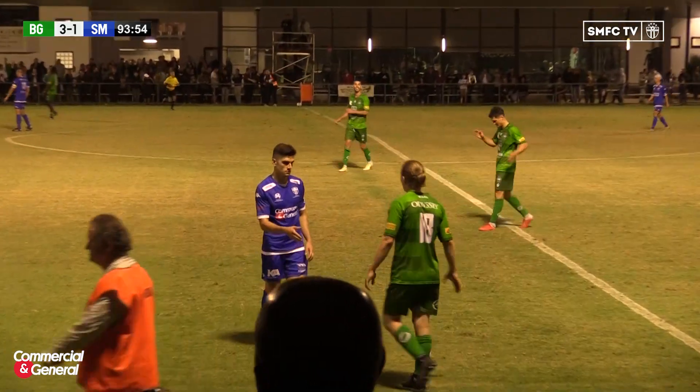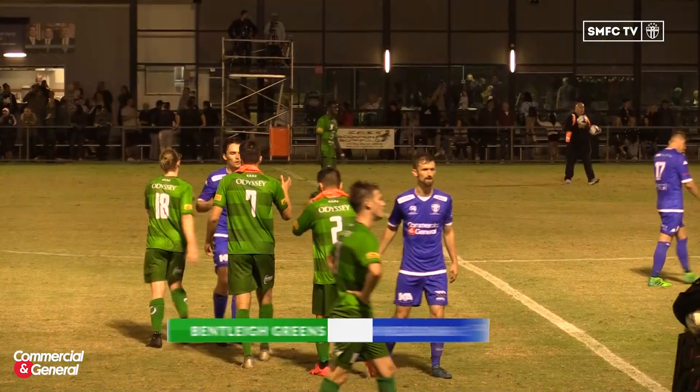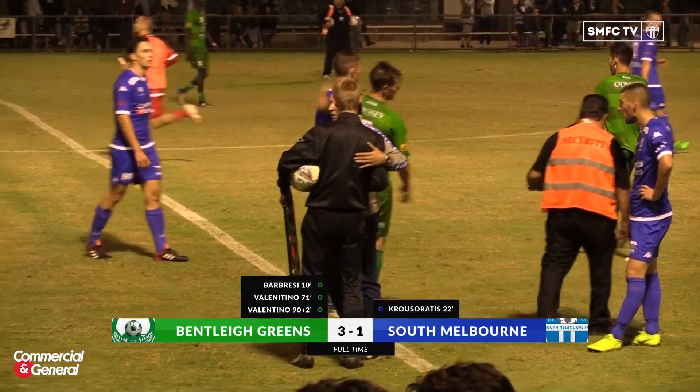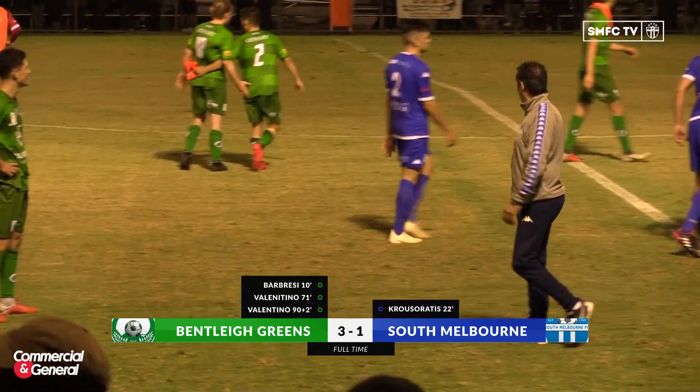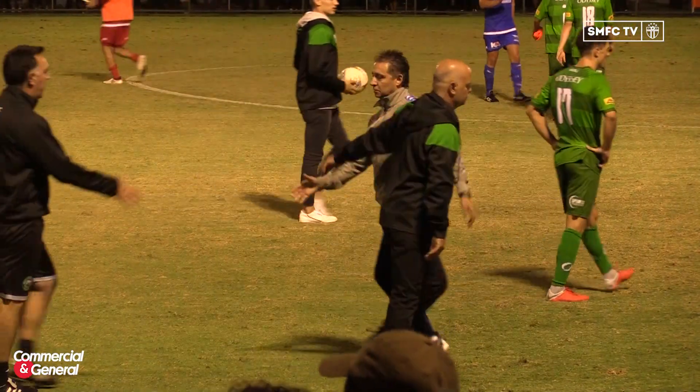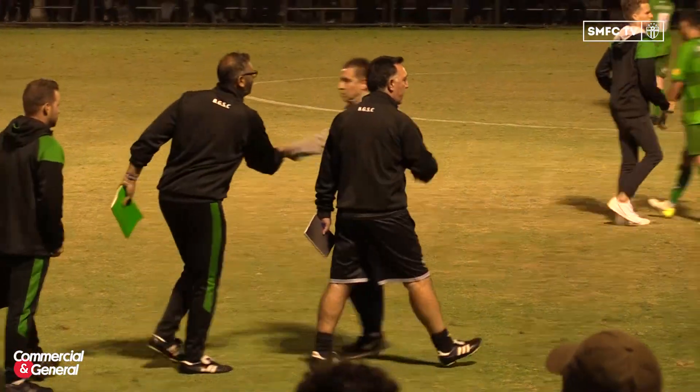Tyson Holmes hears the final whistle and puts it away. Bentley take the points here tonight. A very competitive game — an arm wrestle really for 90 minutes. It comes down to who can take their chances better. Credit to Bentley, they managed to put them away. But South Melbourne certainly have plenty to be excited about — a great performance here against a quality side.